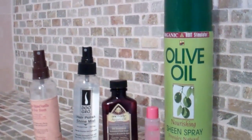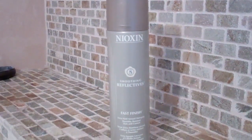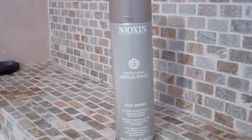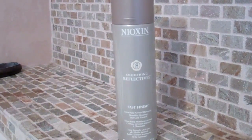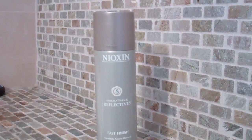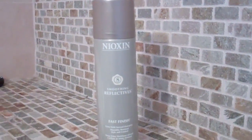I don't really use the shine products that often, so I've had these for a while. The last one I'm showing is the Nioxin Smoothing Reflectives Fast Finish Hair Spray. This is an extra hold but a soft hold — you can control how much hold you want by how much you spray. But I never really use this, so I've also had this for a while.